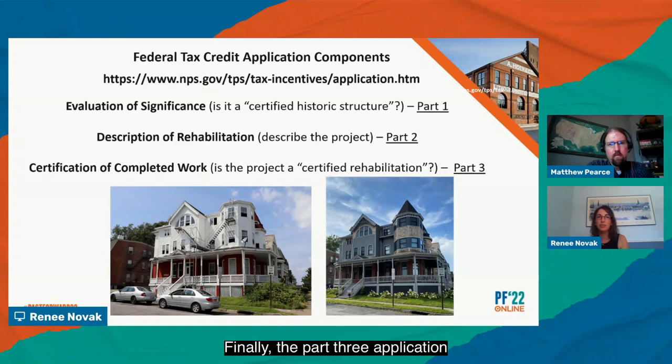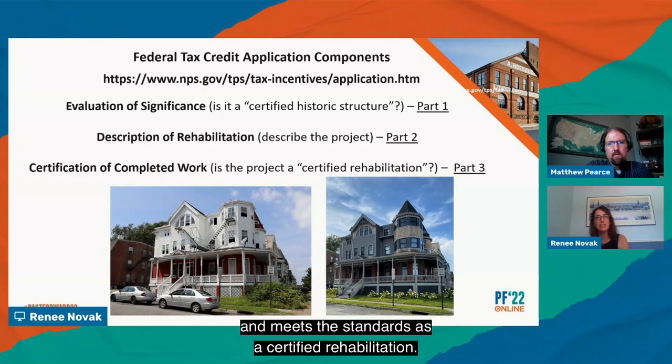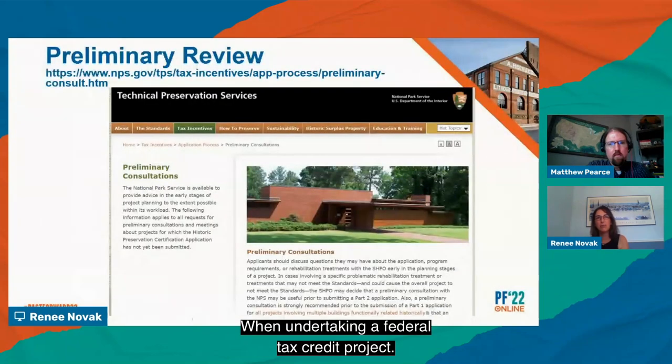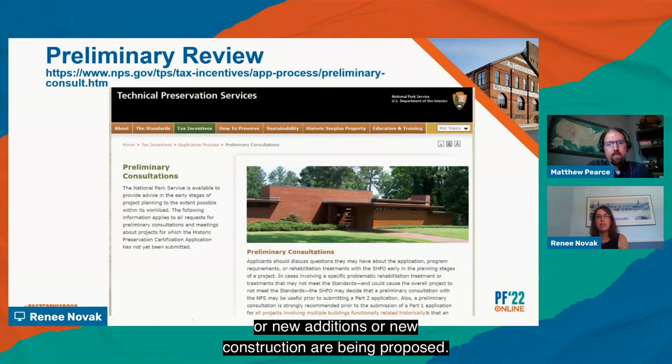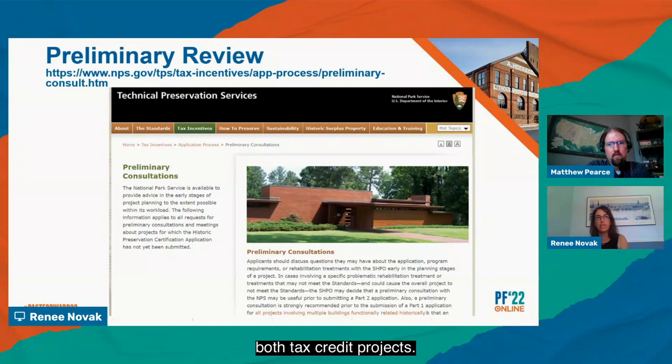The Part 3 application, or request for certification of completed work, is submitted after the project is complete and documents that the work was completed as approved in the Part 2 application and meets the standards as a certified rehabilitation. You can find comprehensive information and guidance materials on our website. When undertaking a federal tax credit project, early consultation is extremely important, particularly when replacement materials, alteration of a significant primary space, or new additions or new construction are being proposed. Through the State Historic Preservation Office, there is a preliminary review process that allows the National Park Service to provide feedback on specific challenge issues for tax credit projects.